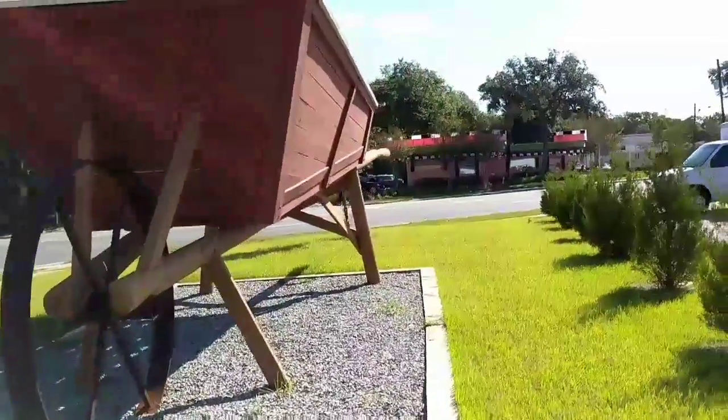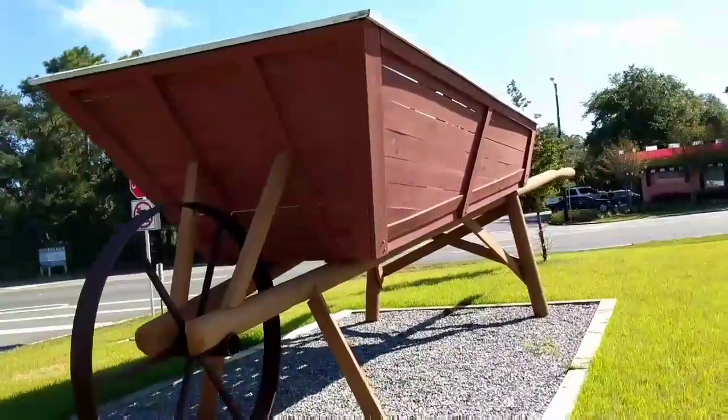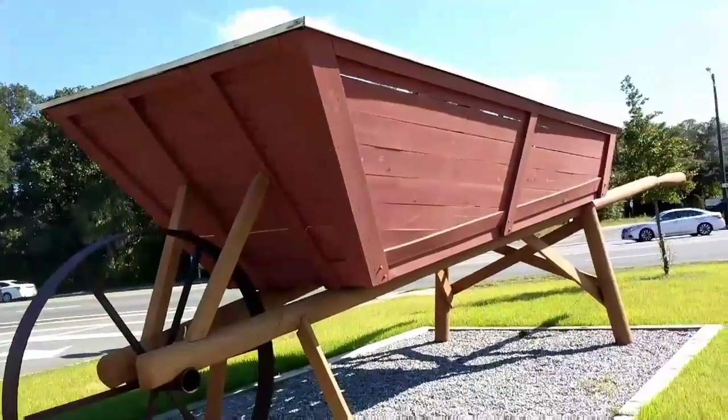Saw this on the side of the road so I decided to record it. It's a pretty big wheelbarrow, propped up.